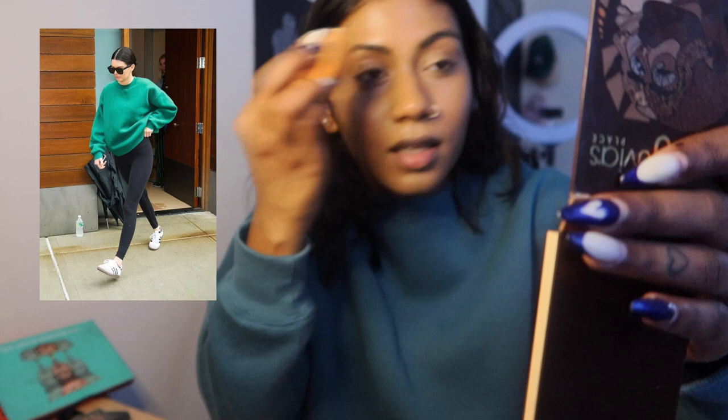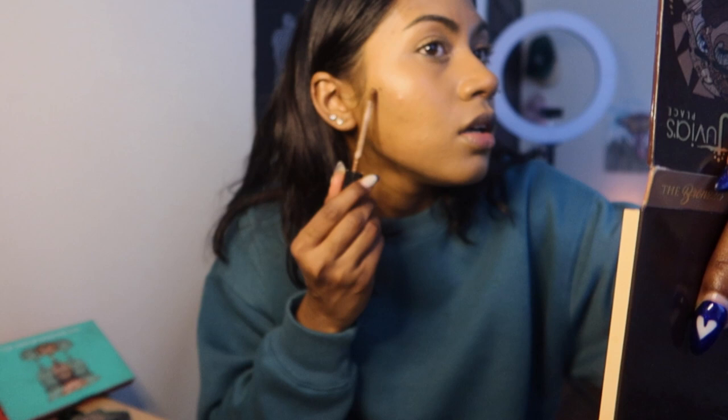Mary Phillips is the makeup artist for Hailey Bieber and Kendall Jenner and she has done other celebrities as well. Today my look is inspired by Kendall Jenner. I saw her wearing a similar shirt and I was like, I own that, I can pull off this look. I'm going to use a darker concealer as contour just because I don't have a separate contour stick or liquid contour.